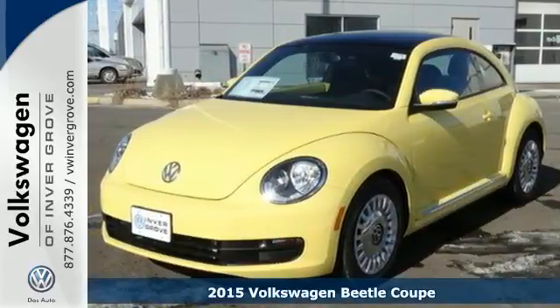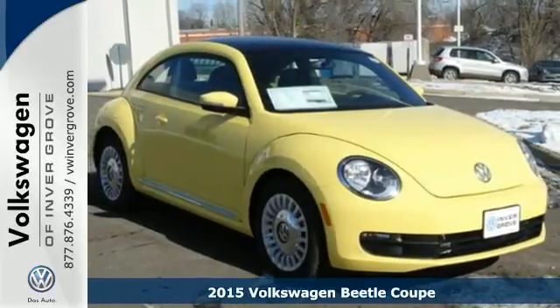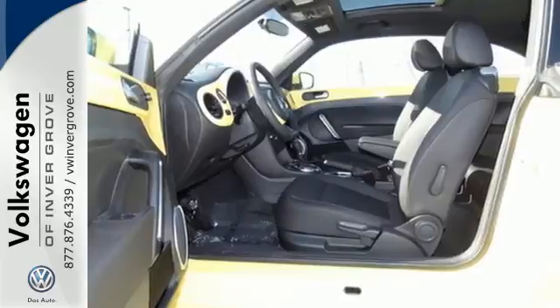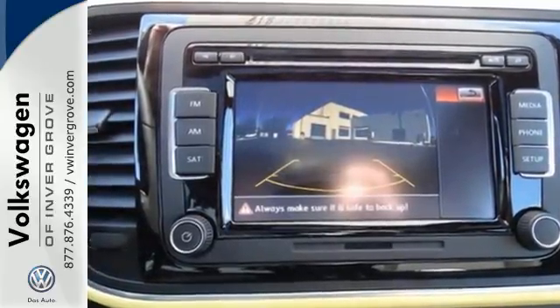Here's a 2015 Volkswagen Beetle. From head to toe, this is an invigoratingly sleek twist on an icon. Harness the electromechanical power steering system with a multifunction steering wheel and Bluetooth wireless technology as your controls.